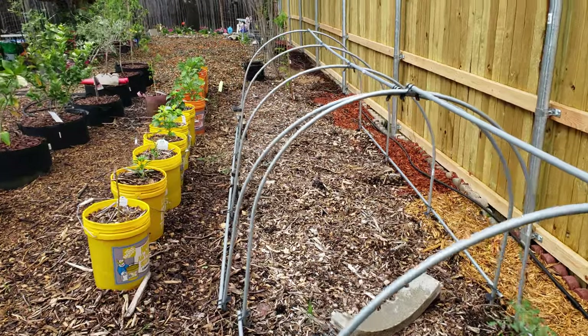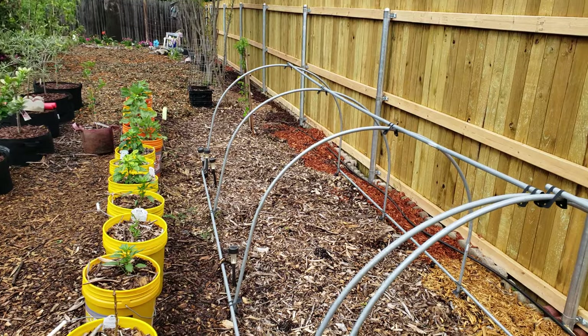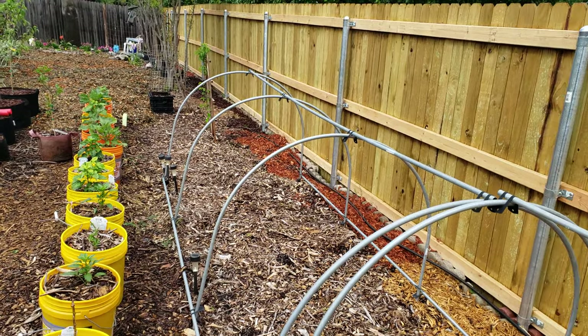Okay, so that's this side of the garden, folks. Let me give you update number three with the other part of the garden tour.